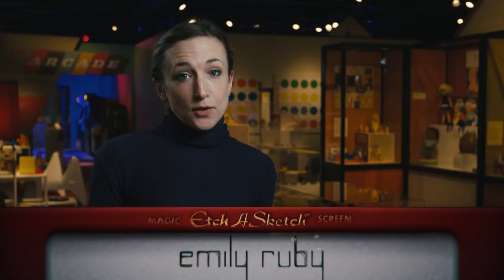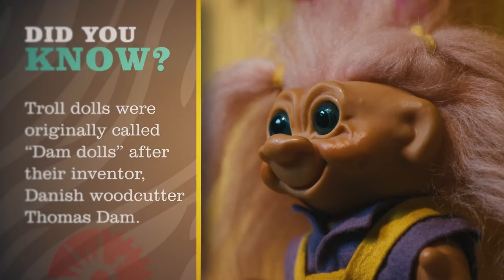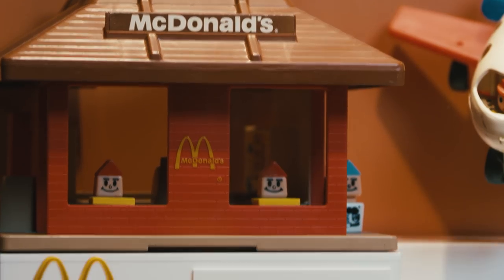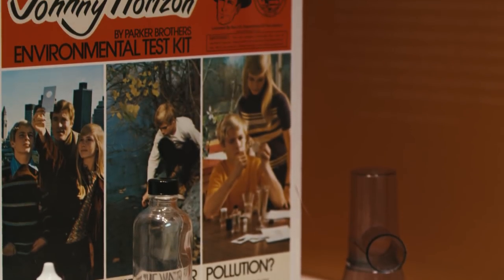The 1970s living room we see here is also based on another Barbie playhouse. In the 1970s, more women joined the workforce, and toys became a little less gender-specific. We had things like the McDonald's Familiar Place playset and the Johnny Horizon Environmental Test Kit that could be marketed to both boys and girls.